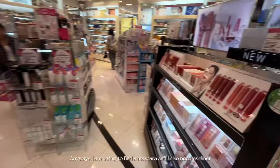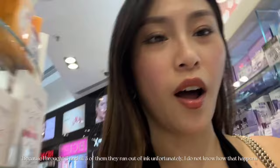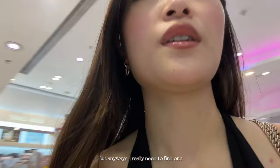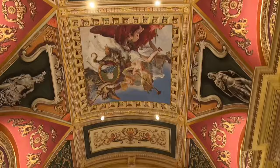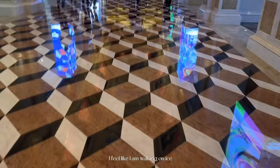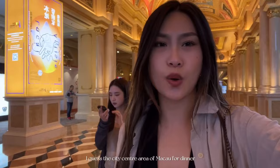I'm trying to find a mascara and I also need eyeliner because I brought three and all three of them ran out of ink. I don't know how that happens, but I really need to find one and I'm just going to walk around to see if I find anything good. A few moments later — I got the goods! I feel like I'm walking on ice.